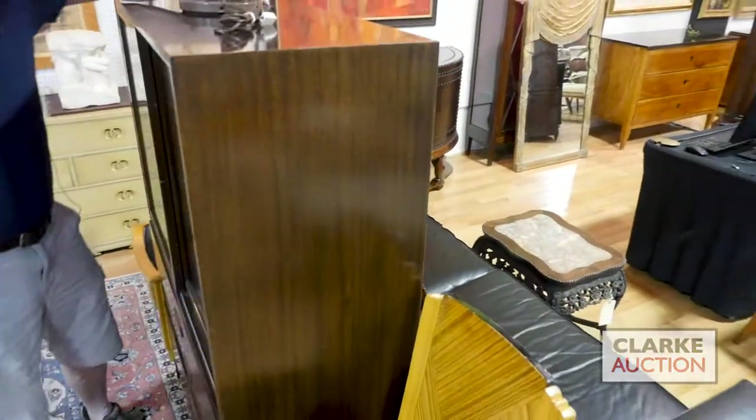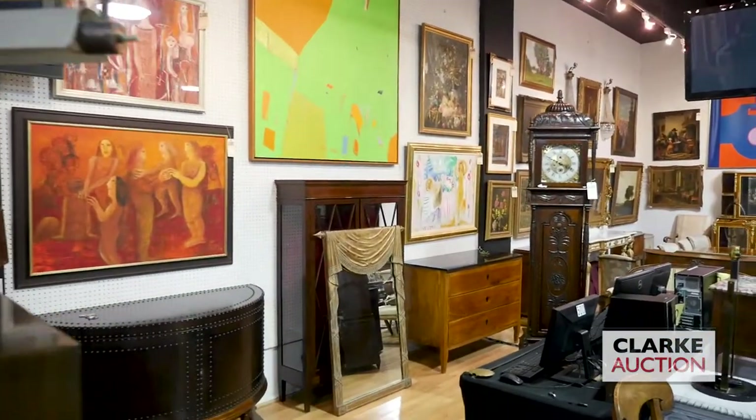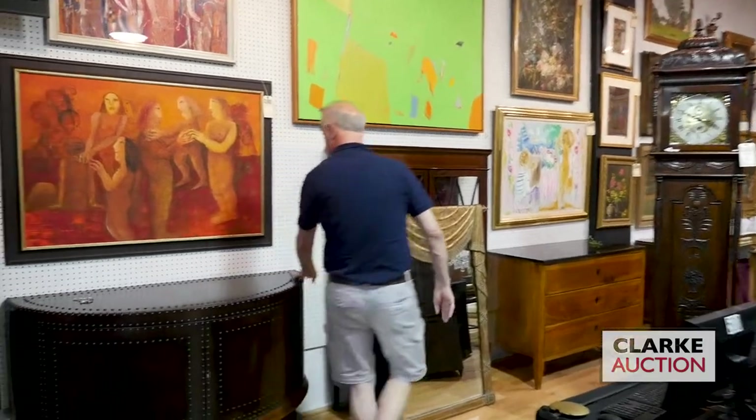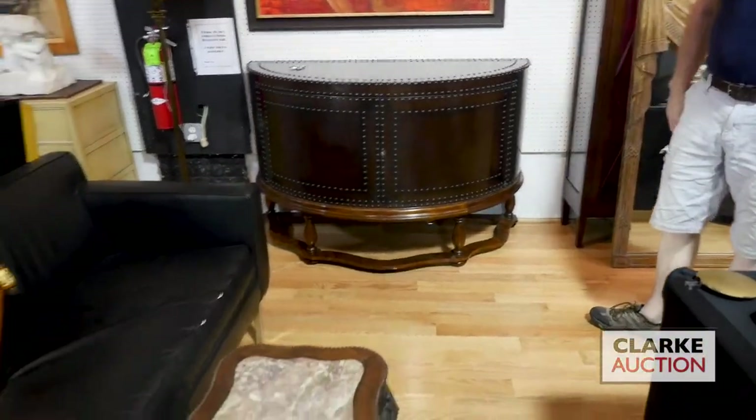Moving right along, this lamp is a very rare lamp — it's by a guy called Pfister, I believe. We have some contemporary furniture: Maitland-Smith, nice leather-clad demi-lune. Sort of in the style of Knoll sofa and chair.